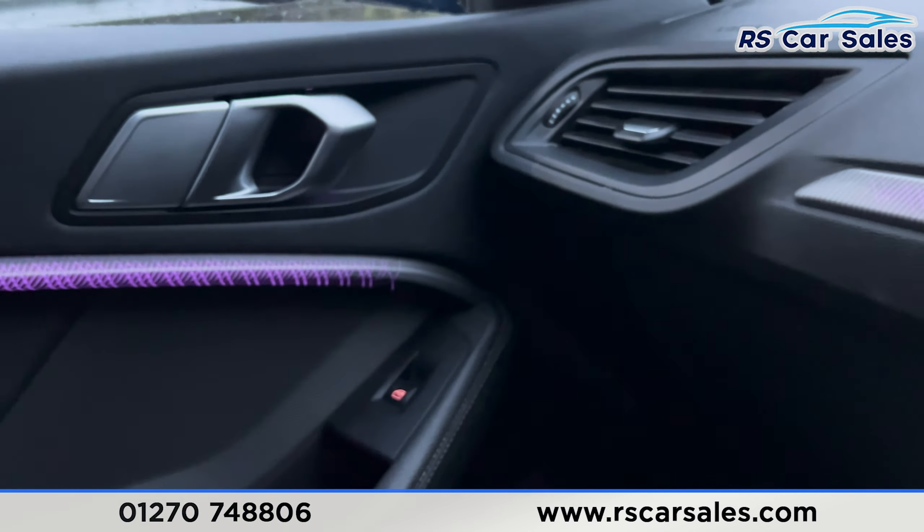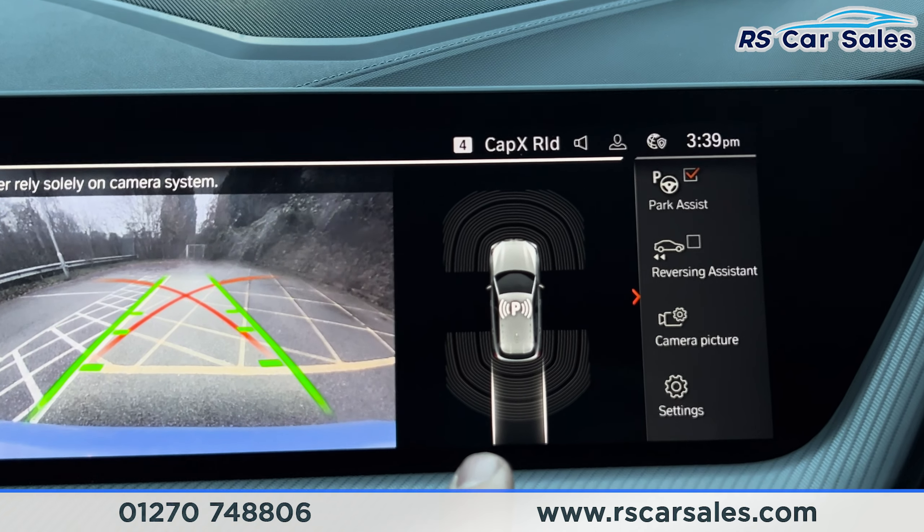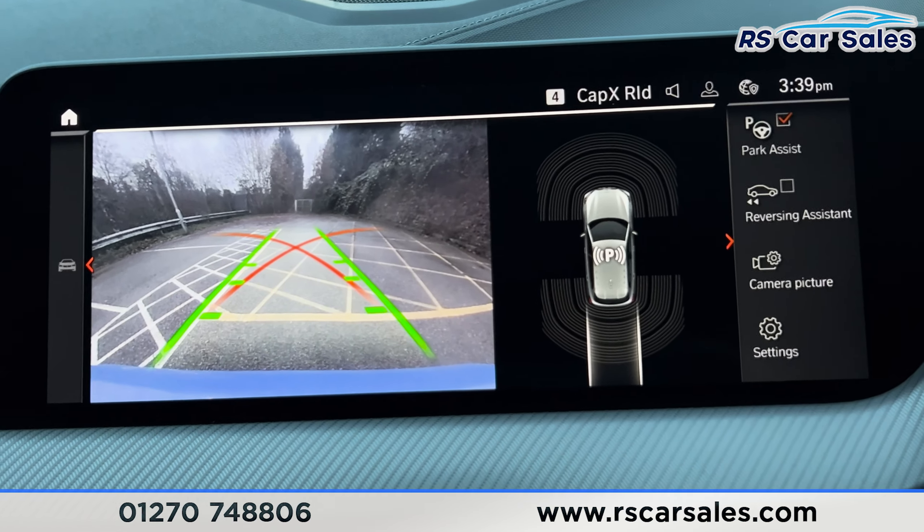I'm just going to pop this car into reverse — you'll be able to see we've got the rear reversing camera with the guidelines and we've also got the sensor display just there. Popping it back into neutral, making it safe.